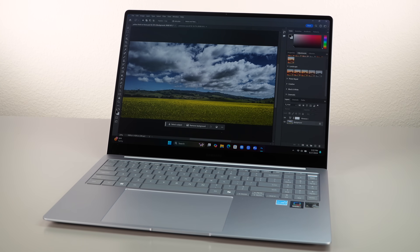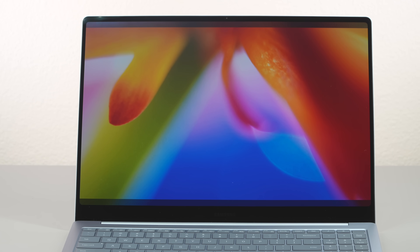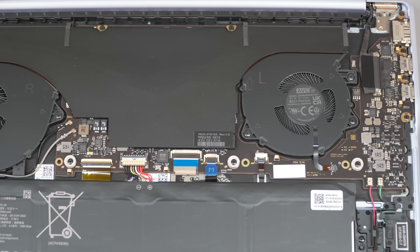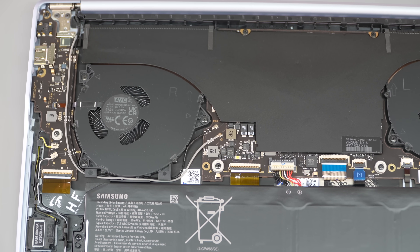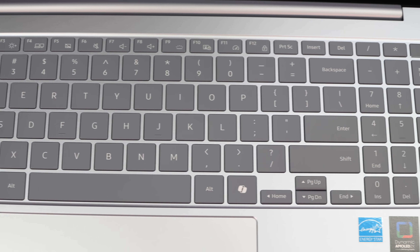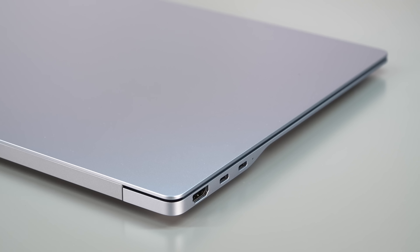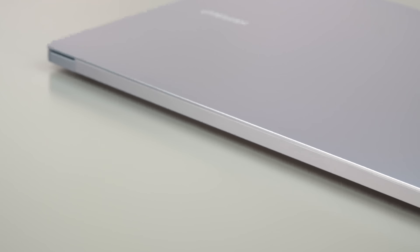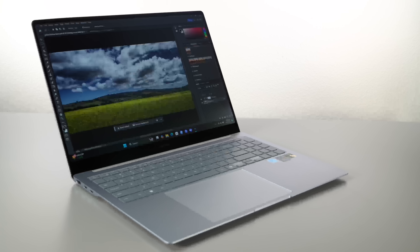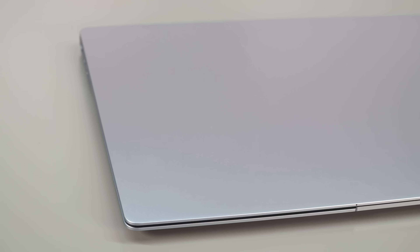This has a 16-inch dynamic AMOLED 2X display, 3K resolution, 16 by 10 aspect ratio, variable refresh rate — so 120Hz, but it can go as low as 48Hz. It has 16 gigs of RAM, Wi-Fi 7, Bluetooth, and a fingerprint scanner embedded in the power button. These Copilot Plus PCs with Snapdragons inside and great AI features are all mid and upper tier — this is one of the nicest, the poshest you can get.